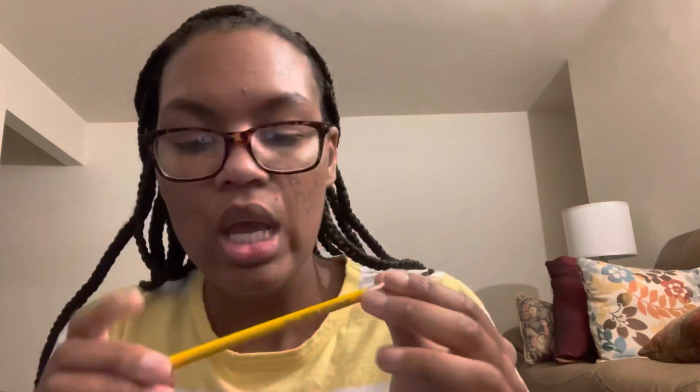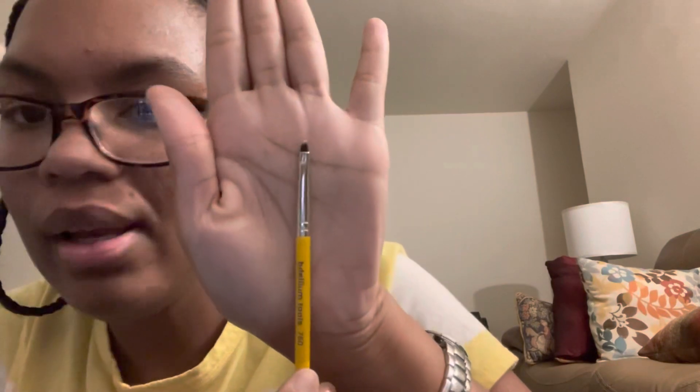This one is another brush that I specifically got to be able to do like the hair-like strokes when I'm filling brows during makeup. And it's another Bdellium Tools — the 760. It's super, super, super tiny and super fine. Like it's the best thing ever when you're really trying to get in there and make those little hair-like strokes, or even when you're using eyebrow pomade. So even if you're not into hair-like strokes but you like to draw the line or the shape of the eyebrow — this little baby right here. Look how tiny it is.